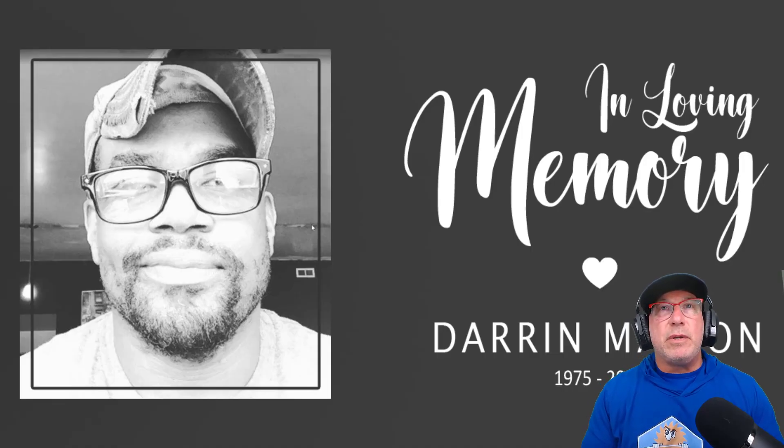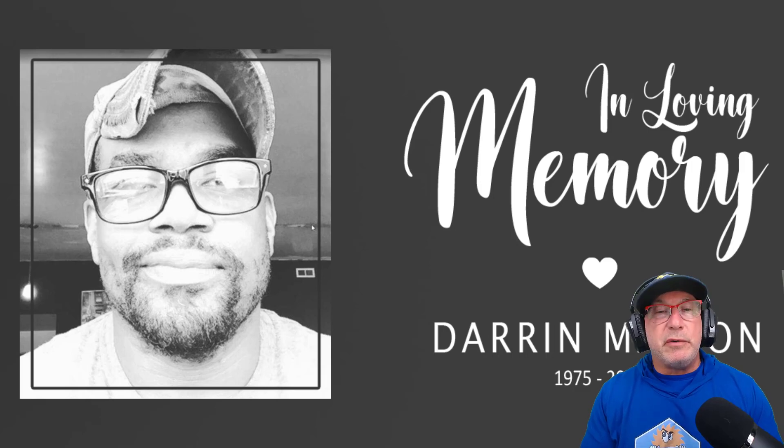This fella Darren was my friend — he was from Retail SEO and he passed away on November 14th, 2021. I miss him dearly, and Darren, this video is for you, brother.